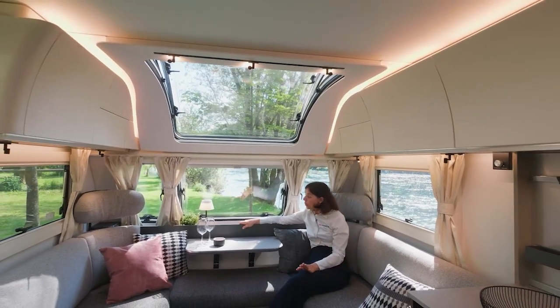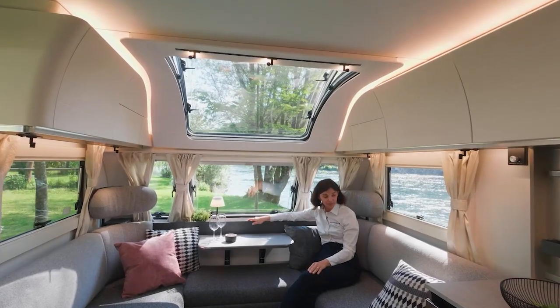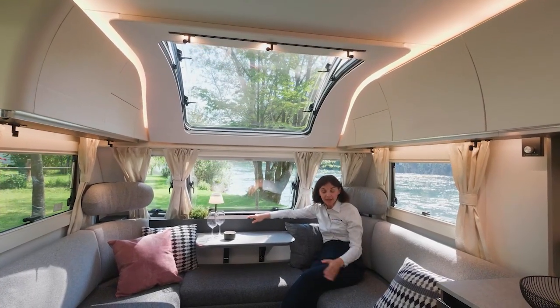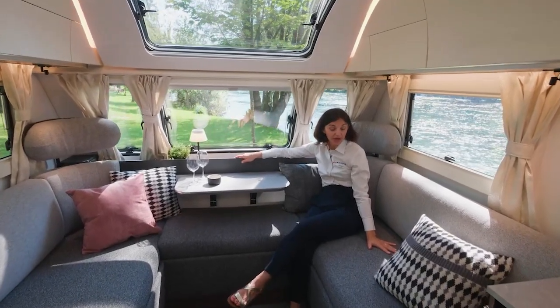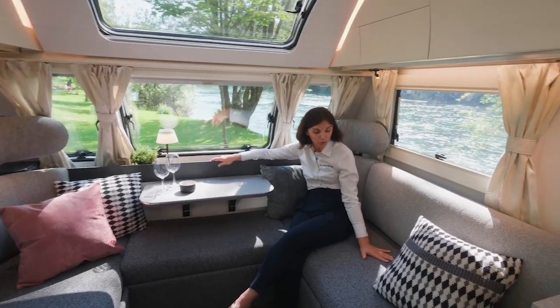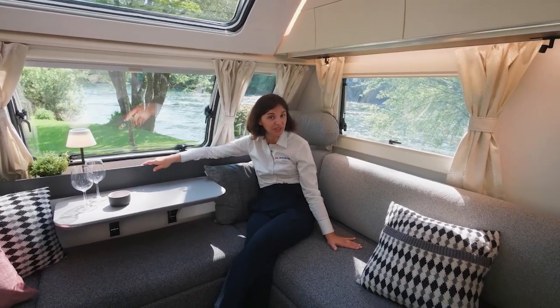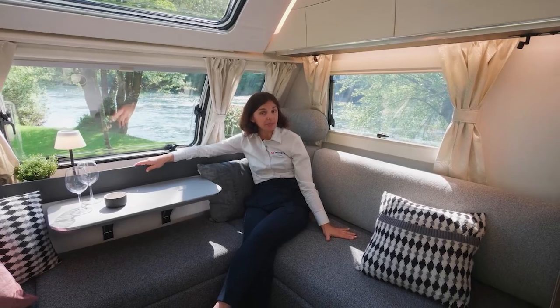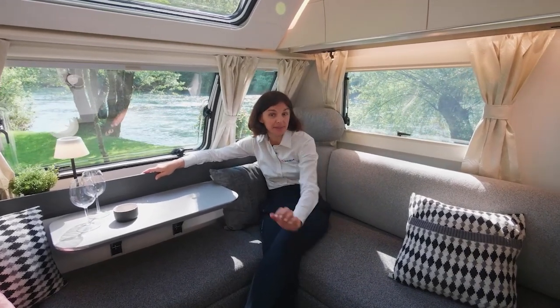We also have additional light that you can move around the caravan. While designing this living compartment, we paid attention to the foam structure to enable really good quality sitting, and at the same time offering good quality also when the bed is set up.